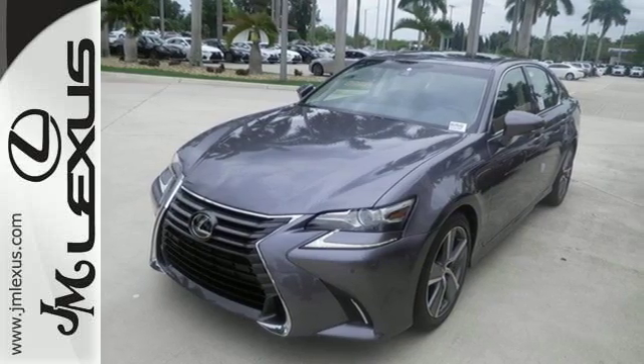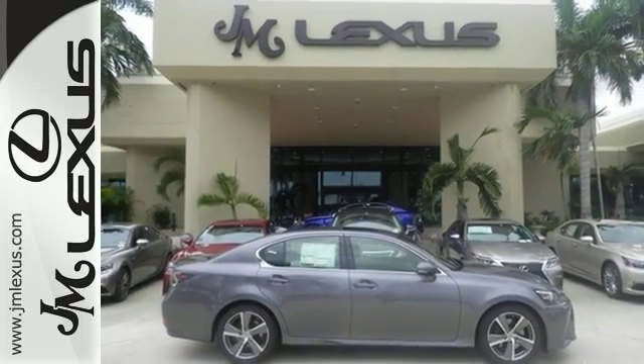The cockpit is spellbinding in its luxury, and is also designed to give you the optimal driving feel.